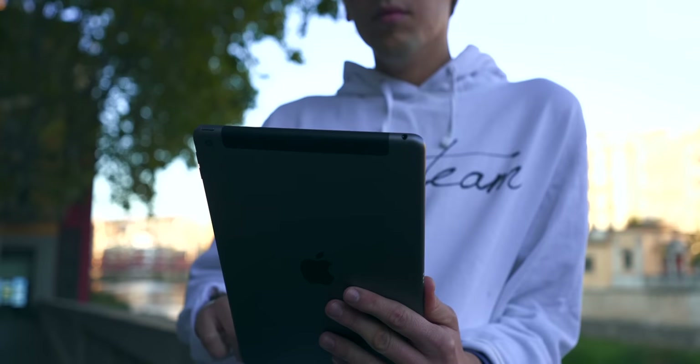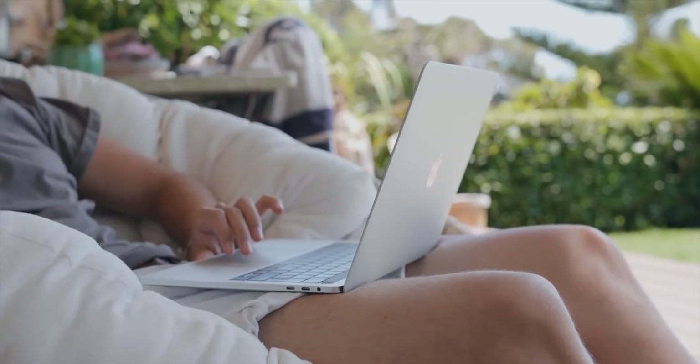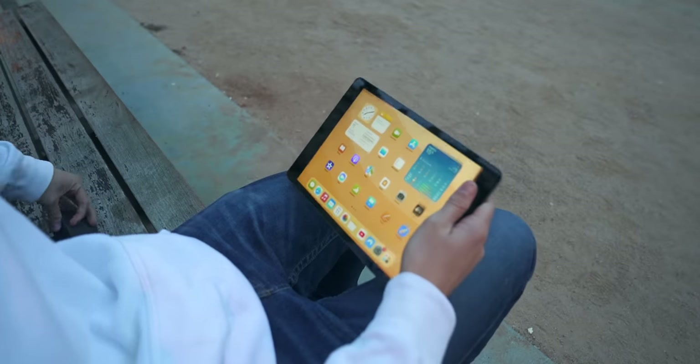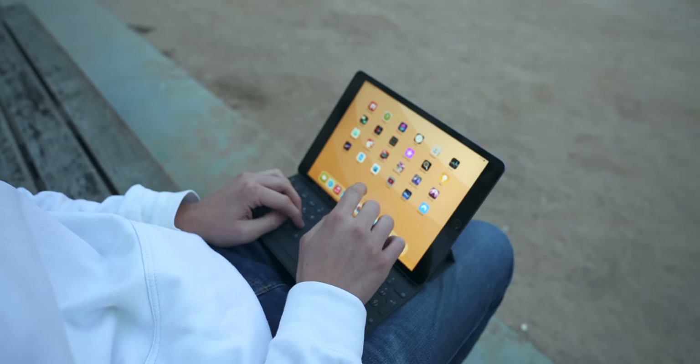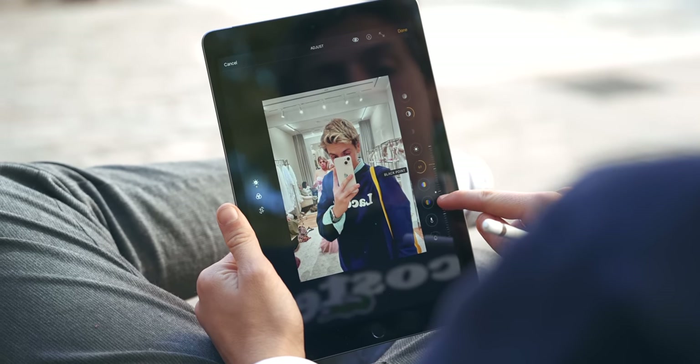Now for the big question everyone always asks: MacBook or iPad? I make a MacBook versus iPad video every year. Here's my take — an iPad can be both a tablet and a laptop, while a MacBook can only be a laptop. With an iPad, you get a tablet experience, you can watch movies on the go, take handwritten notes with the Apple Pencil, and switch to keyboard mode when needed. A MacBook is a more serious device — nothing wrong with it, I use one every day.